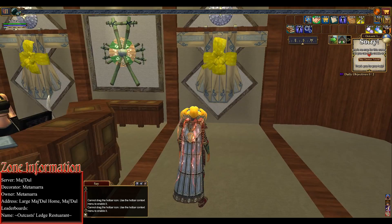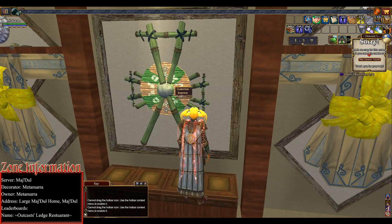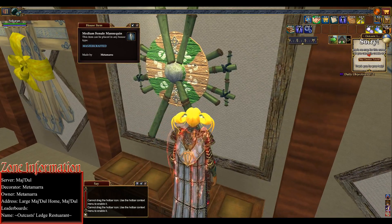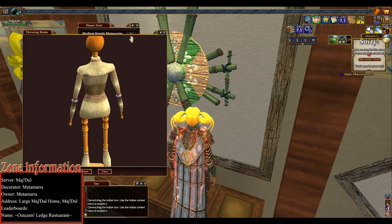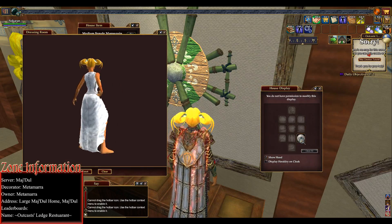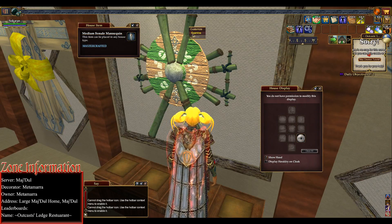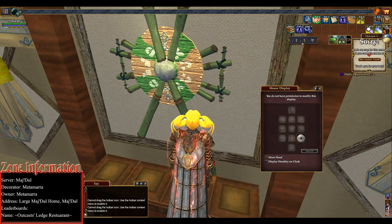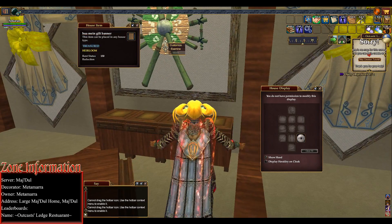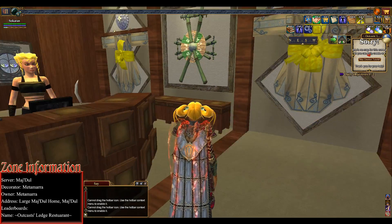I am like at a loss for words. The shield is on a mannequin — let's see. Okay, so that's the shield, and she sunk that in. This looks so cool!